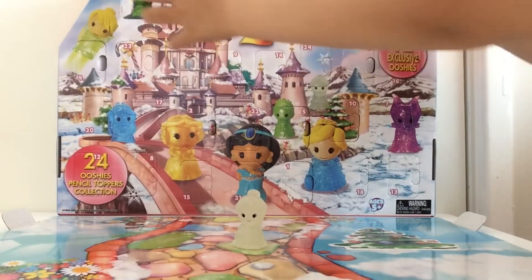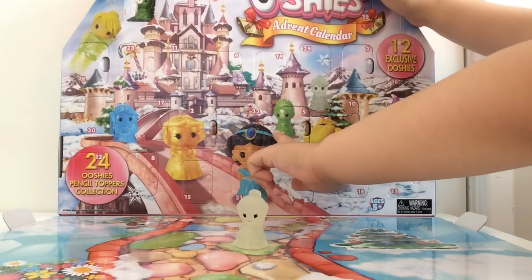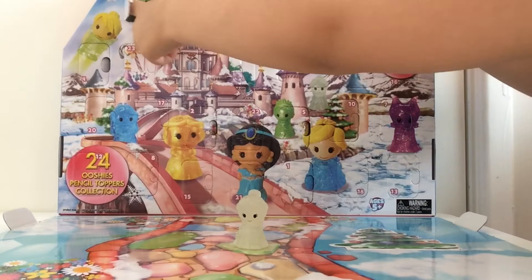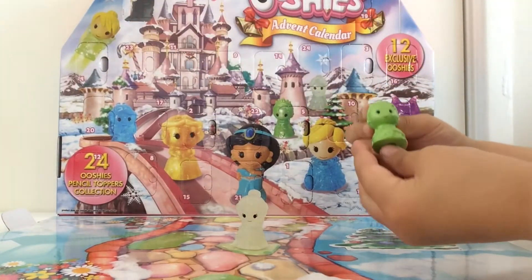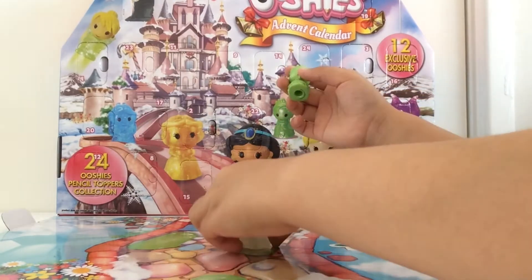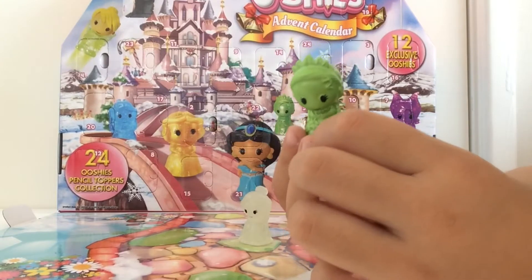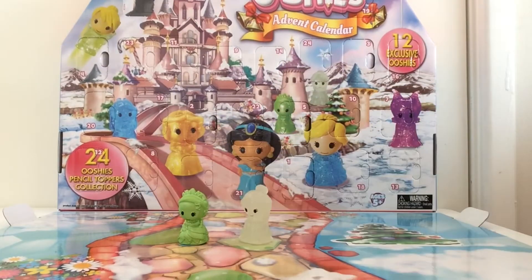Oh look who's in there — I think it might be the green one over there. Who is it? Yay, it's Princess Tiana! She's so beautiful, and she's on the green too.